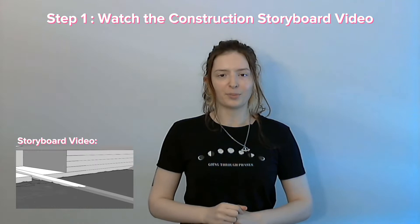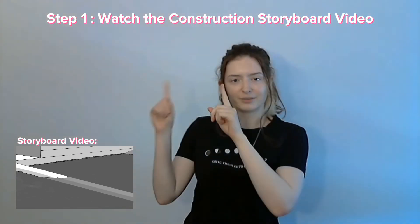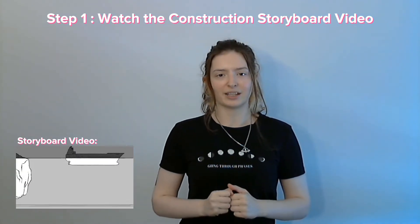Here's what you need to do. Step one: watch the construction storyboard video found on our website — you'll find that here or in the description below. From the video, select a clip that you would like to animate.